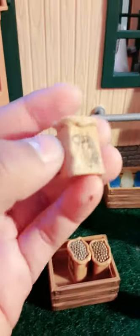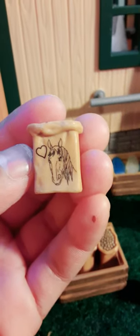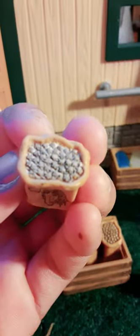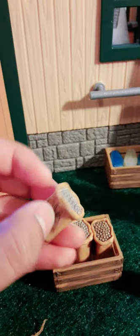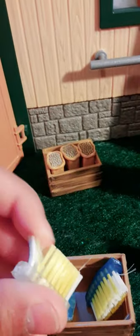These are really realistic — it looks like they have horse food and stuff. And then over here are just some more toothbrushes for brushing the horses.